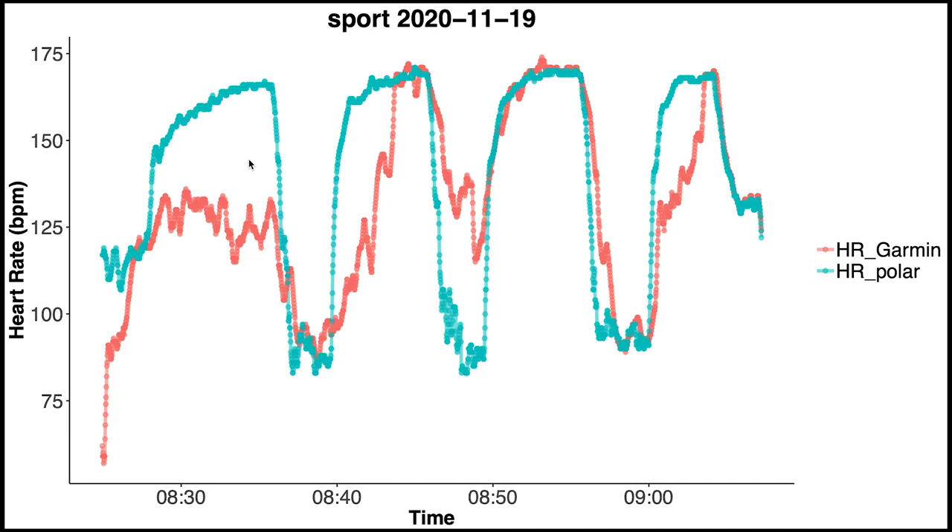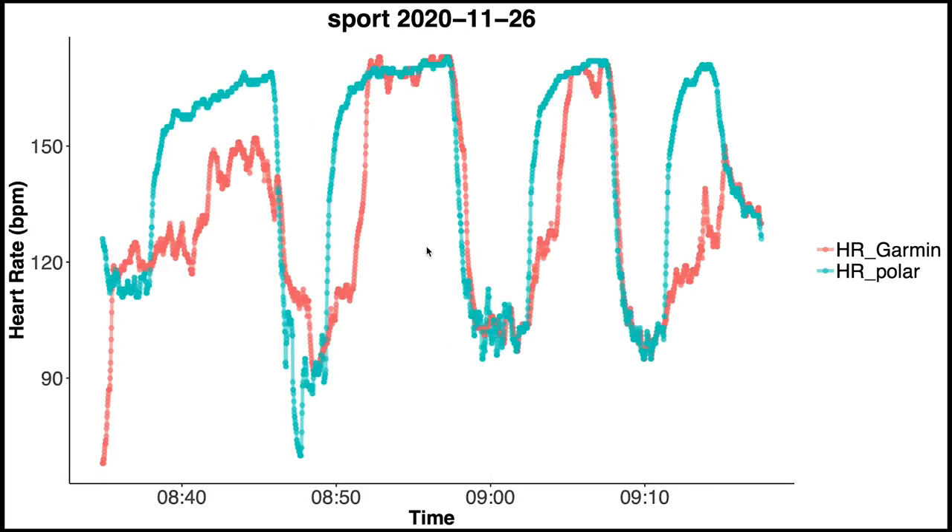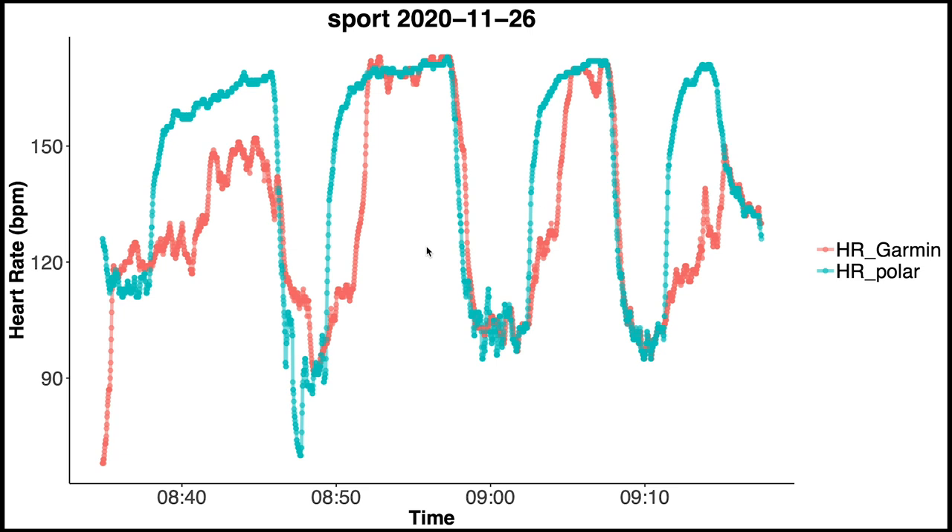For the next few training sessions the problems were very similar, though sometimes to a lesser degree. For instance for this training session we do see a delay in the decrease and increase in heart rate, though it is less severe. But for this training session it was very similar to the first one. And again for another training session we see something similar — a lag in the increase and decrease in heart rate, though it is less severe.